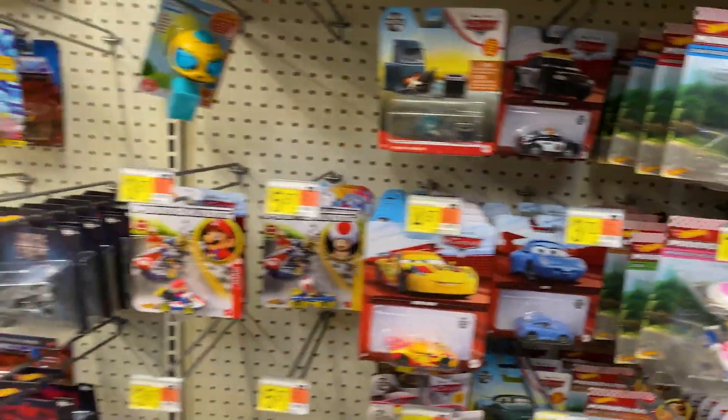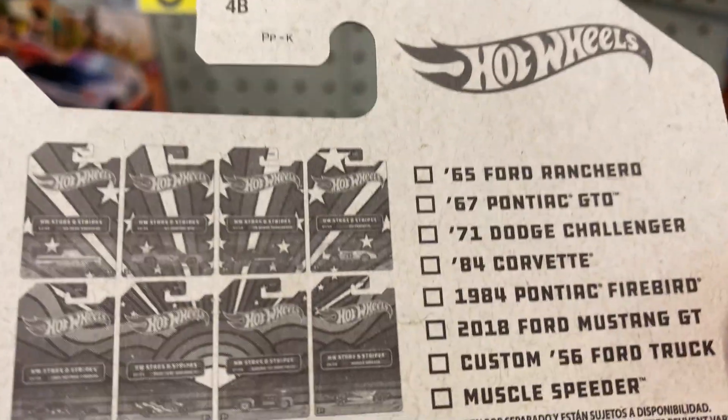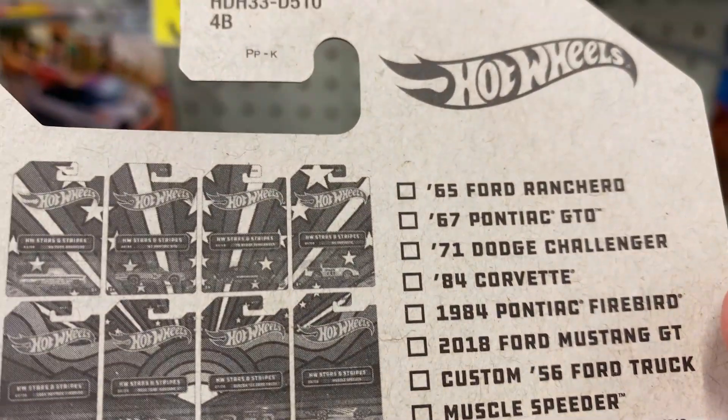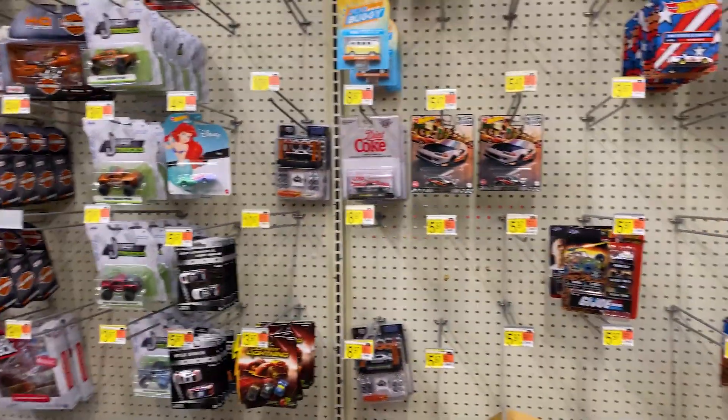Monster Trunks, some Cars Trucks, some Hot Wheels Stars and Stripes — you can get a set on these. I guess I have a lot of these, I may get the rest of them today. Looks like it's pretty full, I may grab some of those. Some Fast and Furious cars.